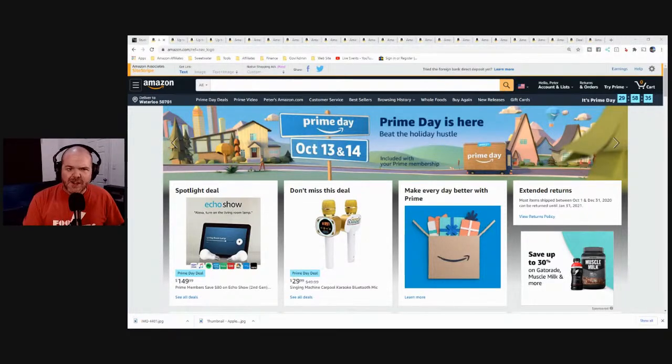If that's your jam, consider subscribing. Today, something a little bit different. In this video, we're going to be going through some of the cool deals available on Amazon Prime as part of Prime Day, as well as on other places.